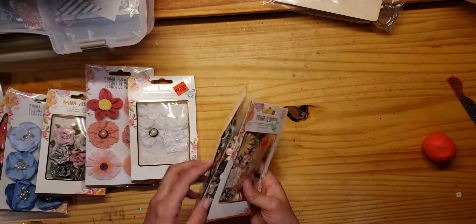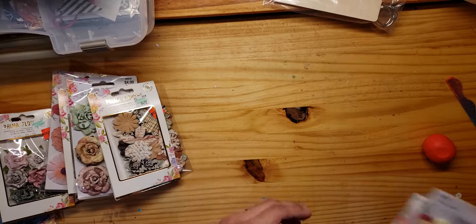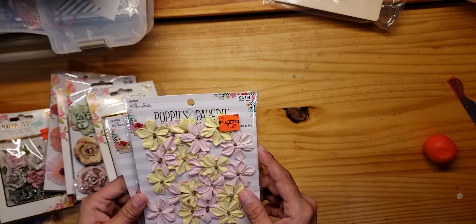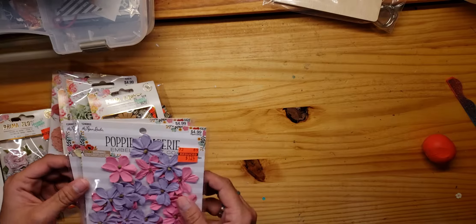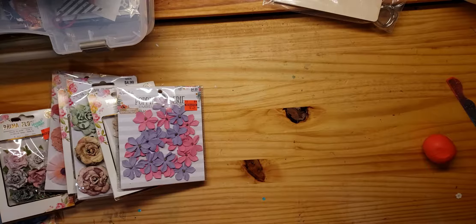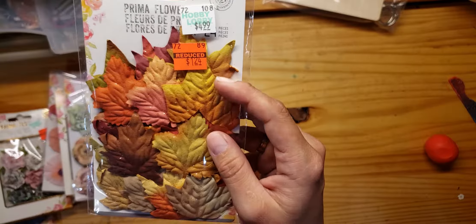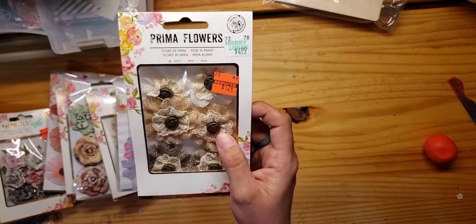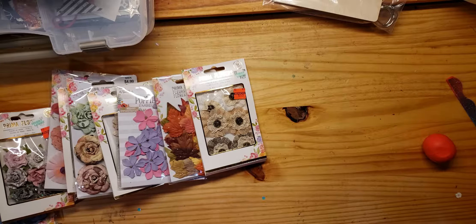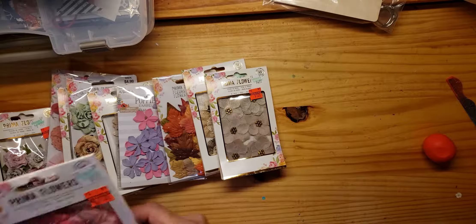I think all of these are $4.99, so I definitely saved quite a bit on that. Here's some of the Paper Studio — these are $1.24, different pink and purple. Then I found some leaves with some glitter on them — pretty nice. Here's some more fabric ones — $1.24. Can't beat those prices.